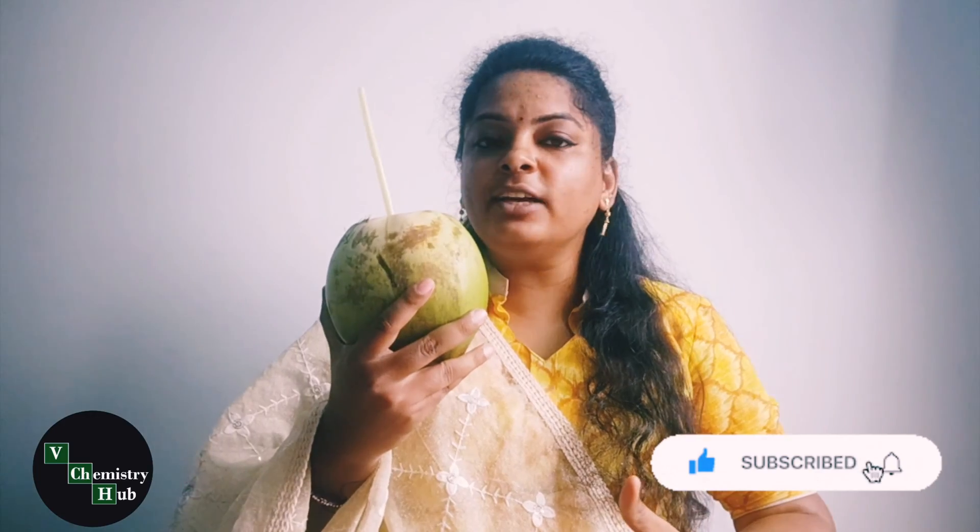Wow, super tasty! By the way, how does water exist inside a coconut? Who fills the water in a coconut? Hello everyone, I am Venu Modivi, and welcome to We Chemistry Hub.